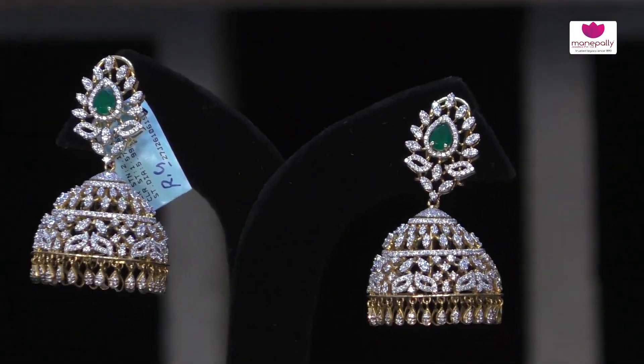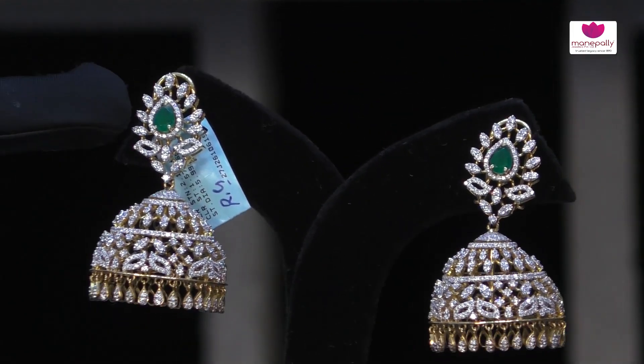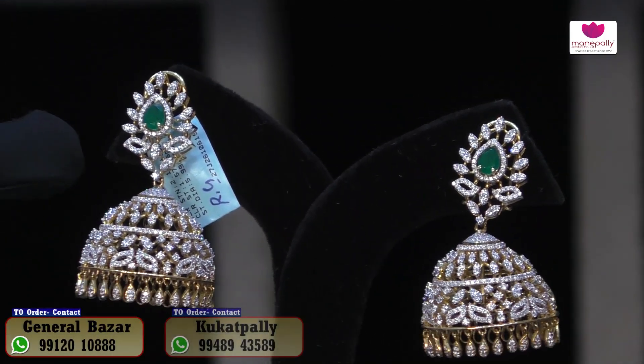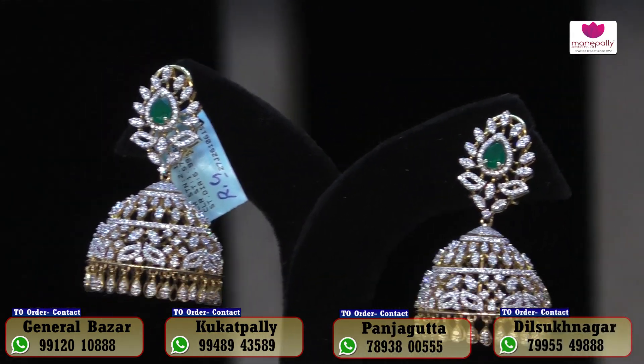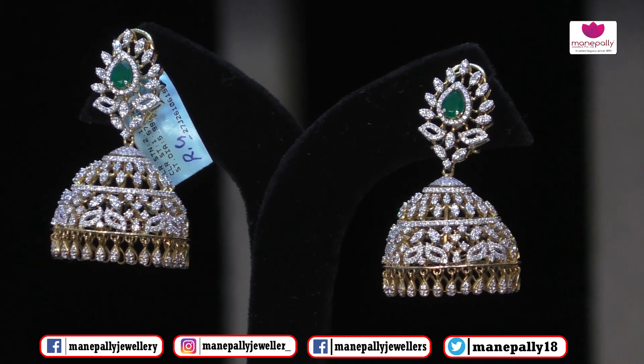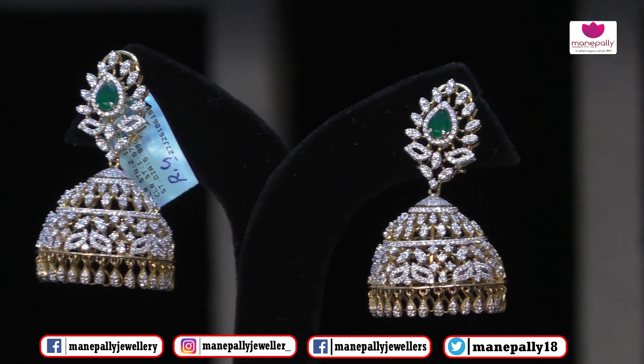Approximately 3.5 lakhs. This is a beautiful collection with diamonds — 3.5 lakhs — and the stones are changeable: greenstone, redstone, bluestone, and custom options. Enterprise is a long-term choice, approximately 3.5 lakhs.